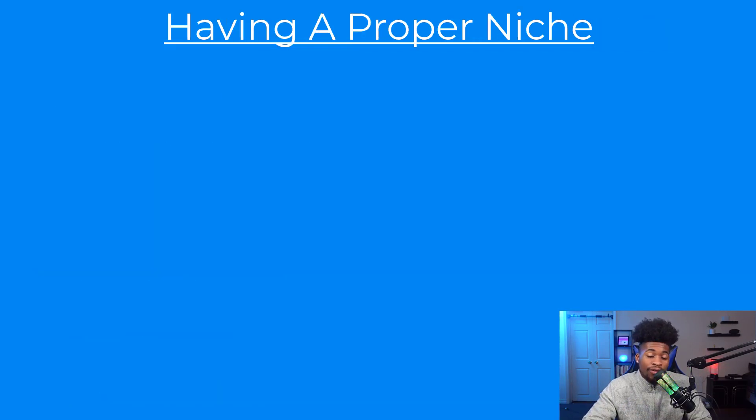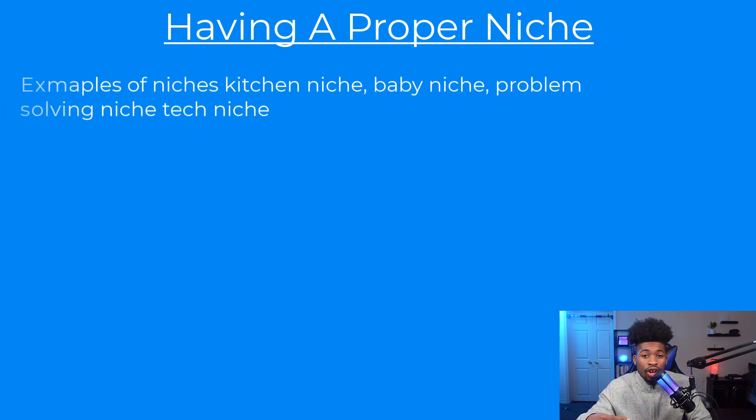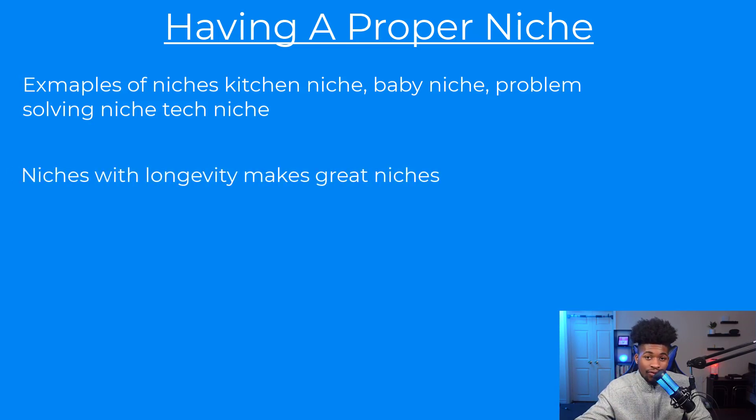The first thing you need is a good niche. Good niches include the kitchen niche, the baby niche, the problem-solving niche, and the tech niche. What makes these good is they're not going anywhere — everybody will always need to eat, always be having babies, technology is only growing, and products that solve problems will always sell. You want a niche with longevity and high demand.